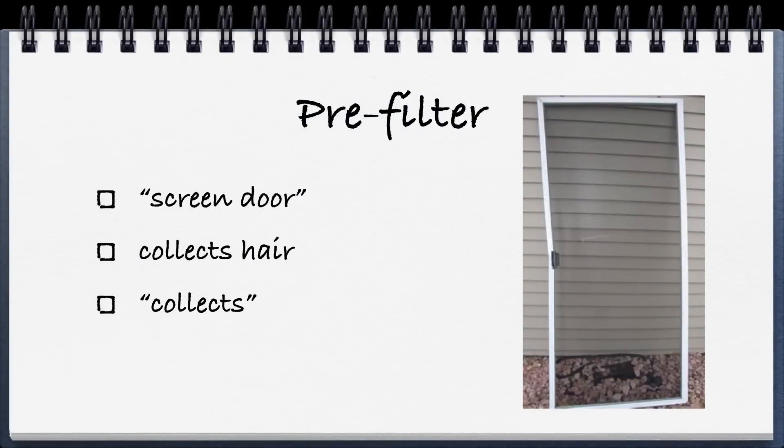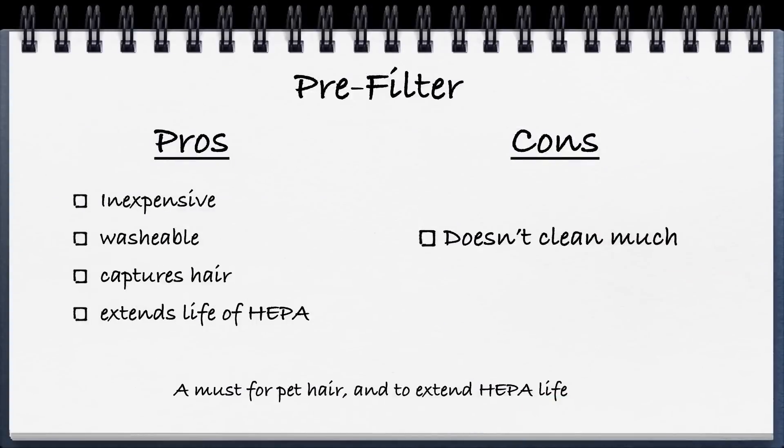Then we come to the pre-filter, which is really a preliminary step that happens ideally before the HEPA or electrostatic filter. Just like a screen door can keep bugs out, a pre-filter captures large molecules before they hit the HEPA. The pros are it's inexpensive, washable, often plastic, and it can capture hair, some pollen, and some dust. Because of that, it extends the life of the HEPA filter, saving you money. The cons are it really doesn't clean that much on its own, but it's a very inexpensive and worthwhile addition to any air purifier.